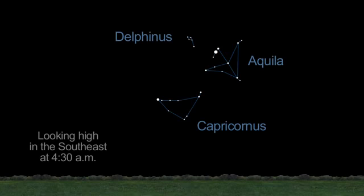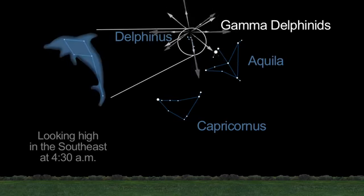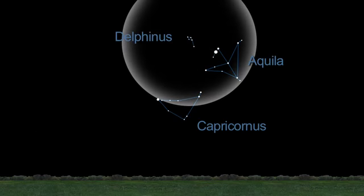On June 11th, we might witness the return of a rare meteor shower called the Gamma Delphinids, radiating from the tiny, dolphin-shaped constellation Delphinus. The best part of the sky to watch is usually an area about 30 degrees away from the radiant point of the shower.